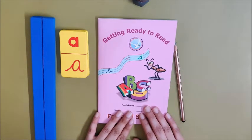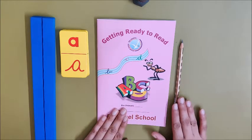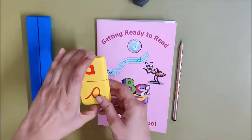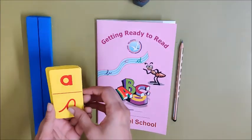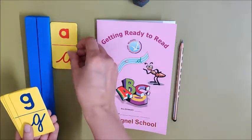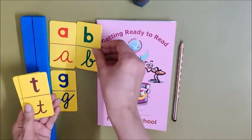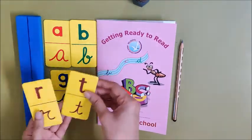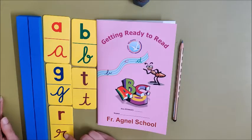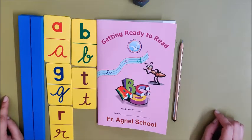So for reading today's words, you need your reader, pencil, stand, and these cards. I have taken out these cards from the alphabet kit: A, G, B, T, and R. So you need to take out these five flashcards from your alphabet kit.